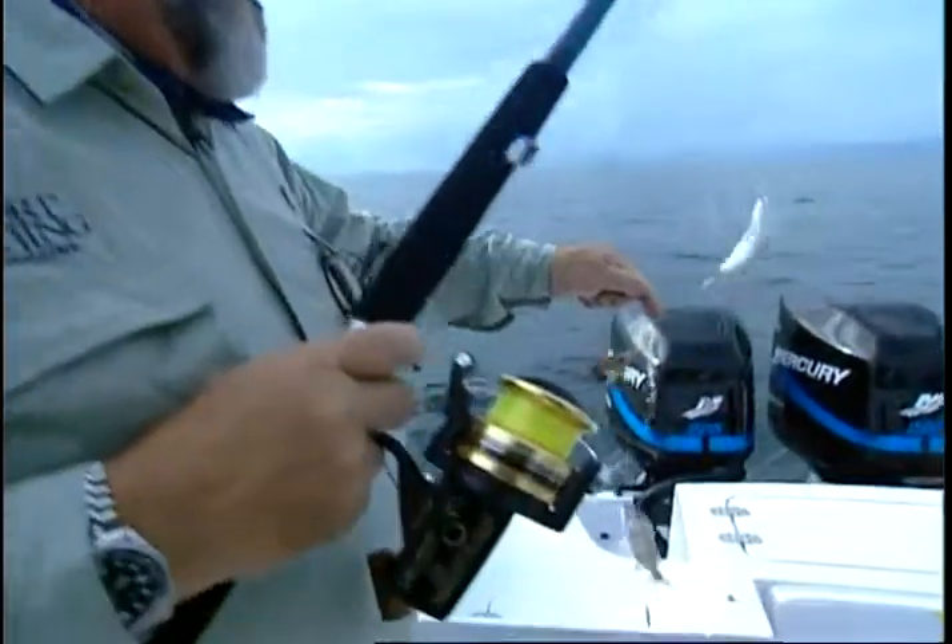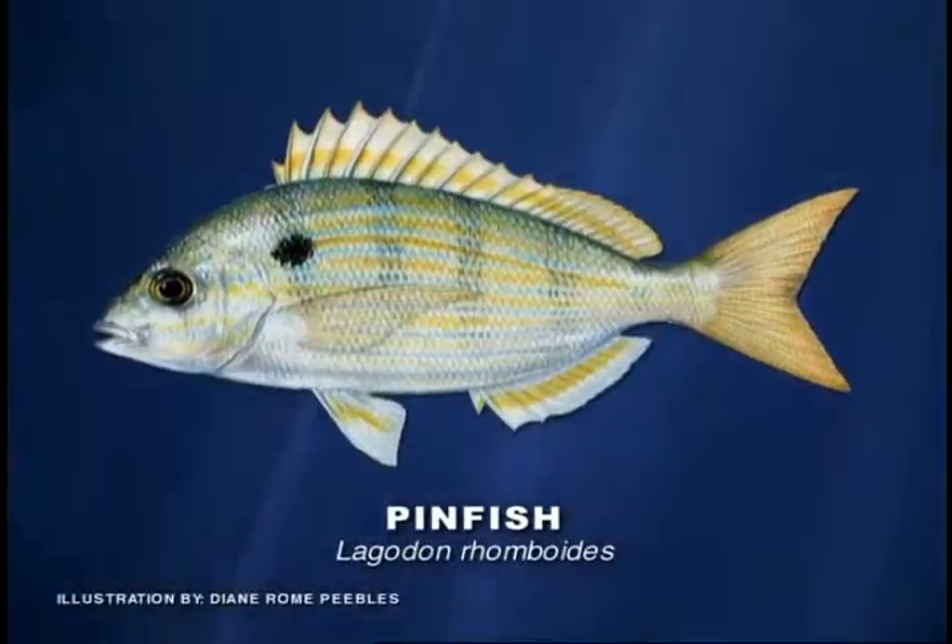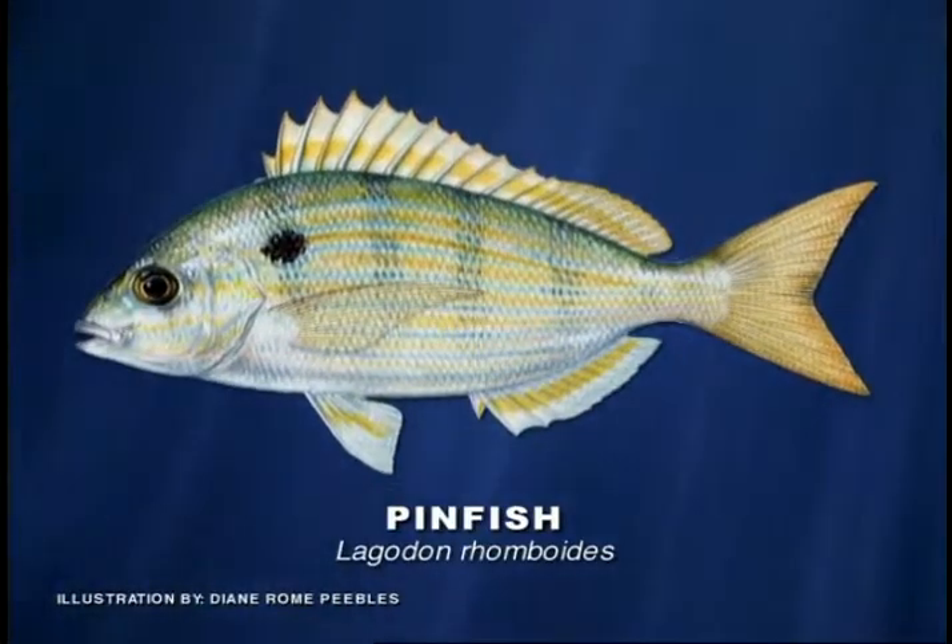They're very easy to catch, either on hook and line or with a small seine net. Pinfish are members of the porgy family, which has some pretty high-profile species.